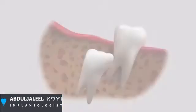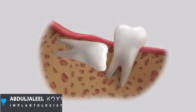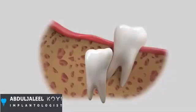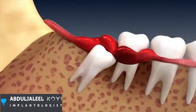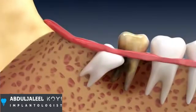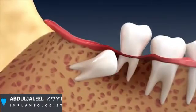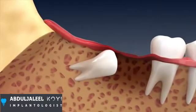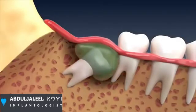Impacted wisdom teeth are unable to erupt into the mouth either due to lack of space or their position. An impacted wisdom tooth may be painful and can contribute to problems such as infection, damage to neighboring teeth, tooth decay, periodontal disease, bone loss and losing teeth. More serious problems like cyst formation requiring surgery could also occur.